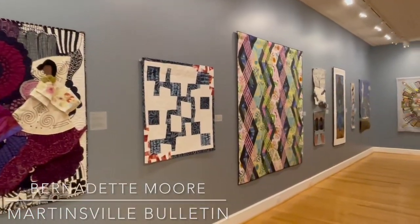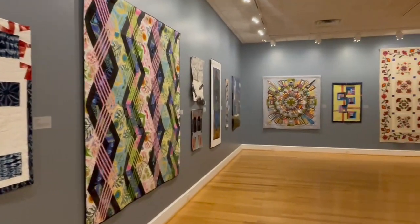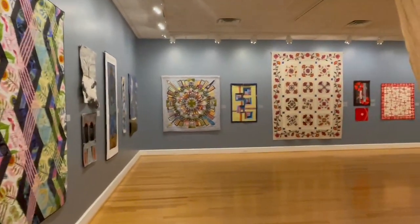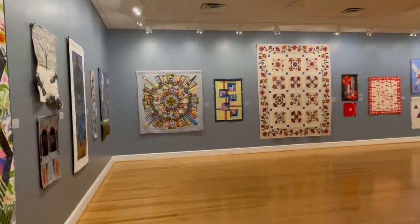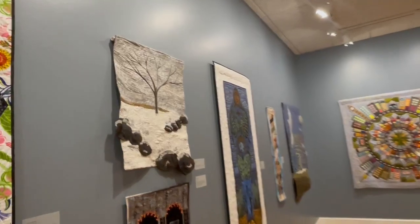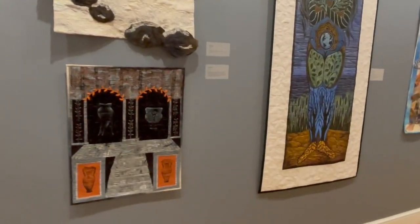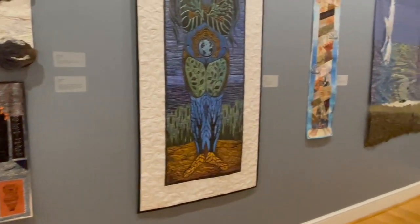This year in the Art of the Quilt, we have over 40 quilters from across the Southeast with works on display. There are over 70 quilts in these two galleries. They feature everything from contemporary to traditional to some wearable textile art.